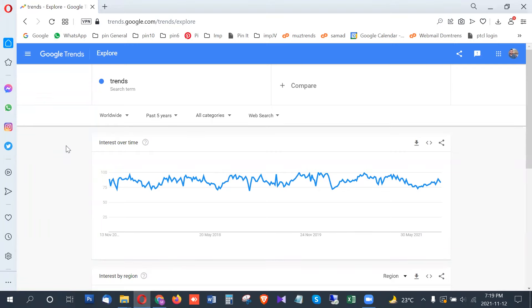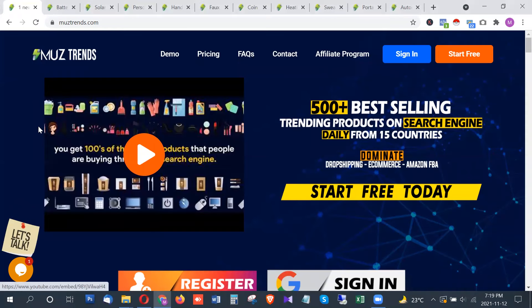In this video I will be sharing the latest and highest trending products from Google Trends that you can use for dropshipping, Amazon FBA, eBay, or any other e-commerce application.